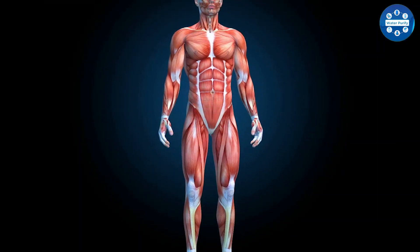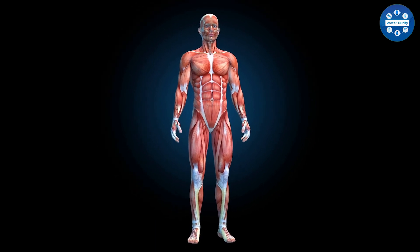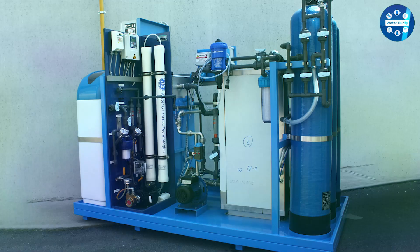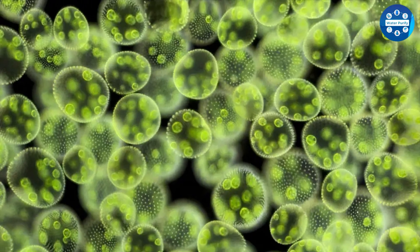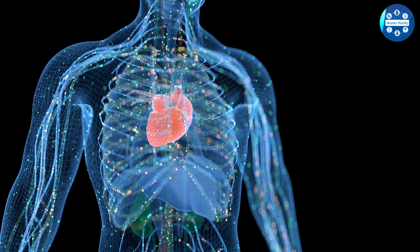Purified water is a type of water that has gone through a mechanical process of removing impurities from its composition. Those impurities can include bacteria, fungi, parasites, algae, chemical pollutants, and other contaminants. Purified water is certainly beneficial to those with weakened immune systems, as well as those with HIV/AIDS and certain types of cancer.